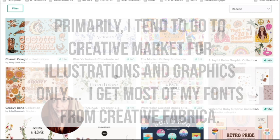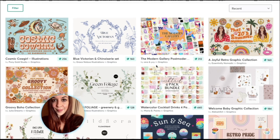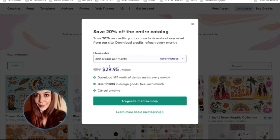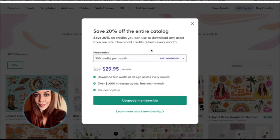You have to be careful, because there are plenty of things on Creative Fabrica that are also on Creative Market. So if you want to buy a bundle, always just check back to Creative Fabrica and make sure they don't have it. The subscription I'm on at the moment is for 200 credits a month, which I think is $19.95. The one above that is $29.95, and then you can go up and up.